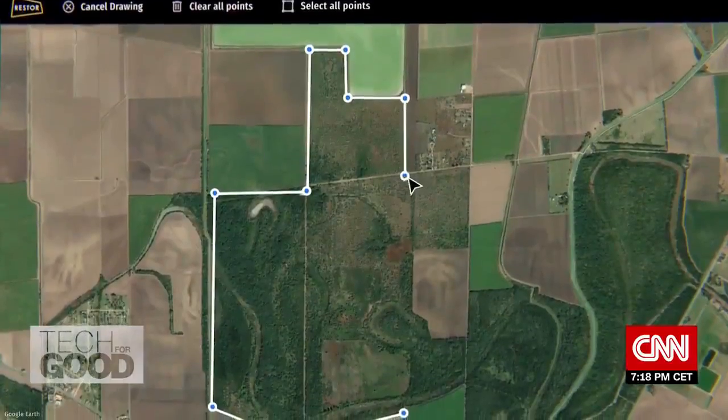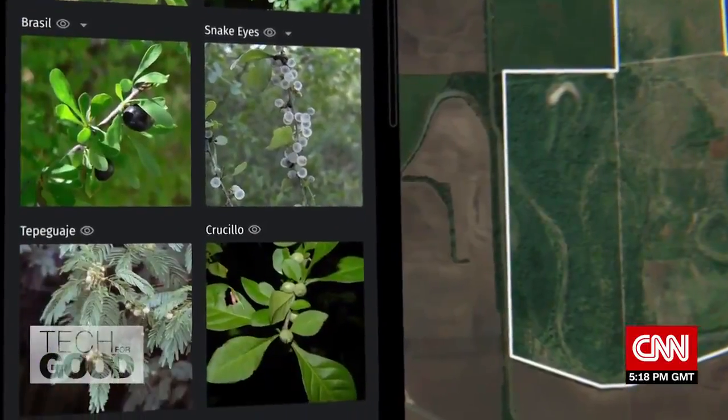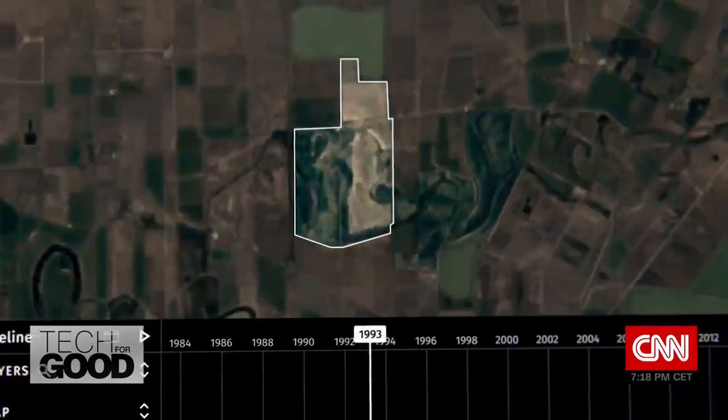They do that by providing ecological information from maps that can help restoration projects understand which species are native in those regions and which mixtures will capture carbon in the most sustainable way.